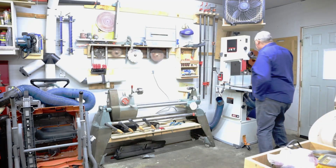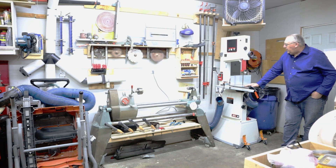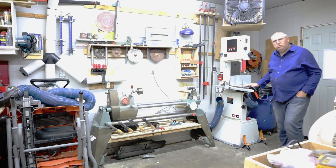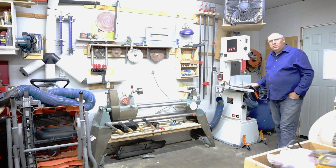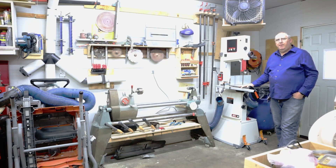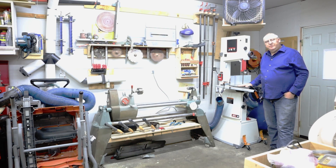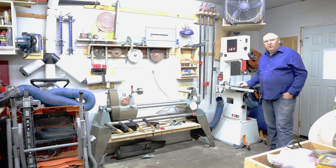As we venture deeper, we arrive at the powerhouse corner — the sacred space adorned with the 14-inch jet bandsaw, a true workhorse in my arsenal. Behold the fine dust collector, an orchestra of clamps standing ready for duty, sandpaper neatly arranged like soldiers at attention, and gloves, the unsung protectors of hands that shape dreams.